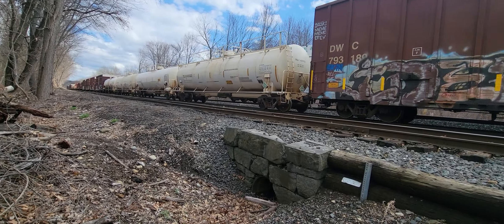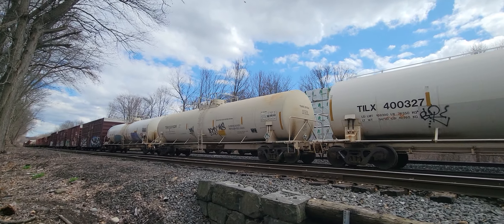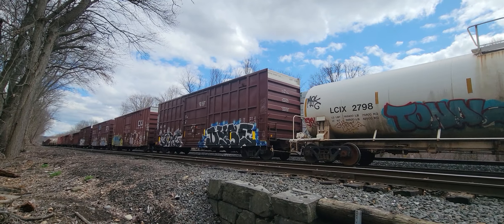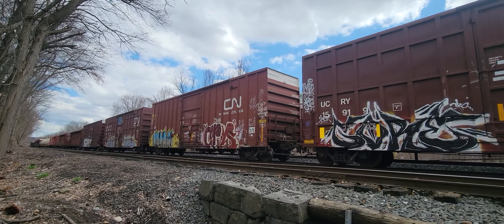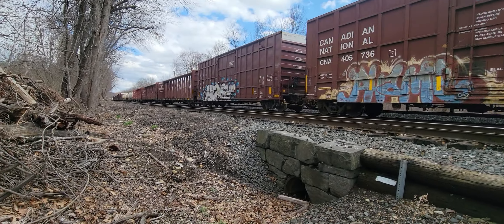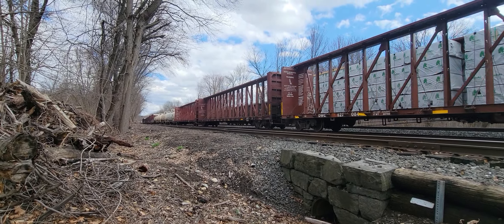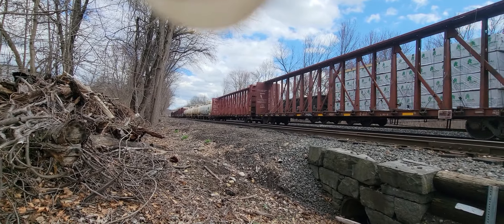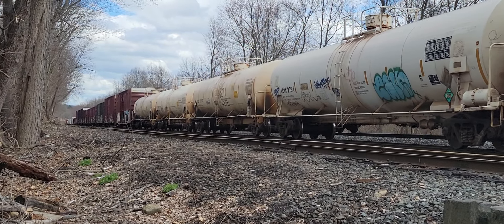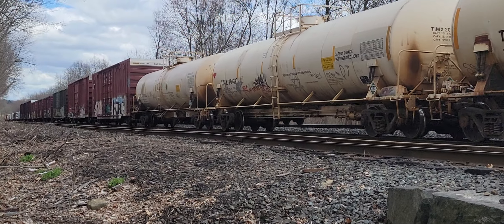This is like 11 minutes long — I'm so sorry — but I have some wild action here. I think that might be the end. Yep. Thankfully, because my arms are tired and I've been standing in this one spot.